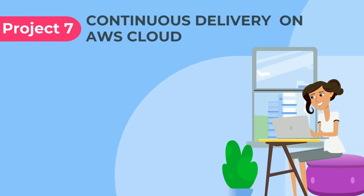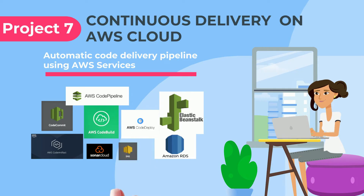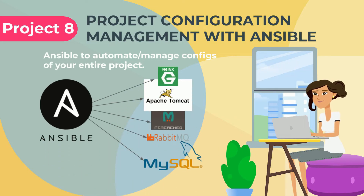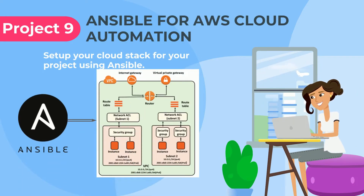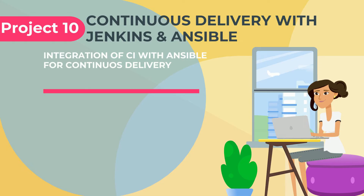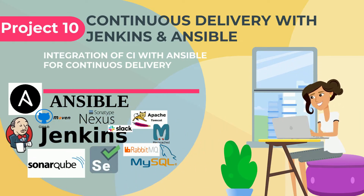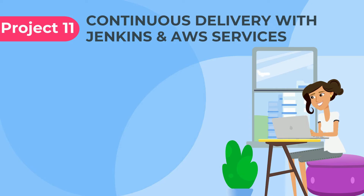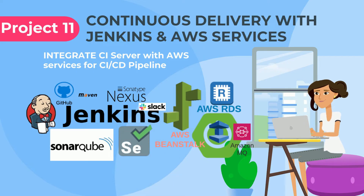Continuous delivery on AWS cloud by using services like CodeCommit, CodeBuild, CodeArtifact, SonarCloud, CodeDeploy, CodePipeline, Elastic Beanstalk, RDS, and a few other AWS services. Configuration management and automation of all your services using Ansible. Setup AWS cloud stack using Ansible. Continuous delivery project using Ansible in the mix of Jenkins Pipeline. Continuous delivery project combining Jenkins Pipeline with AWS services like Elastic Beanstalk and RDS.